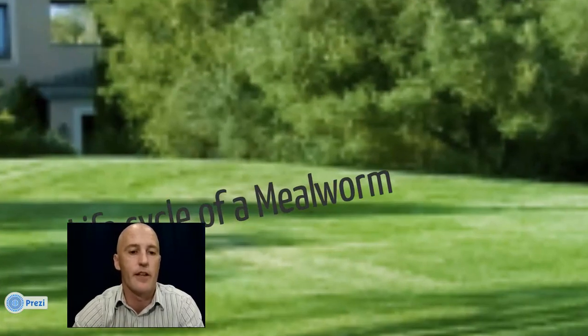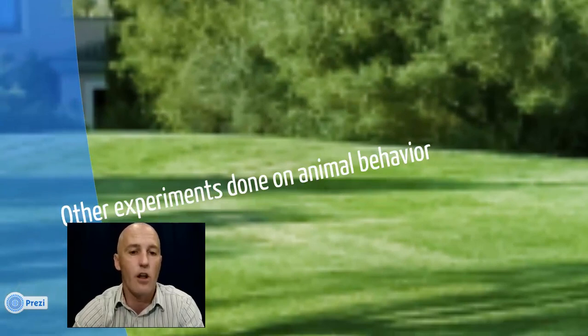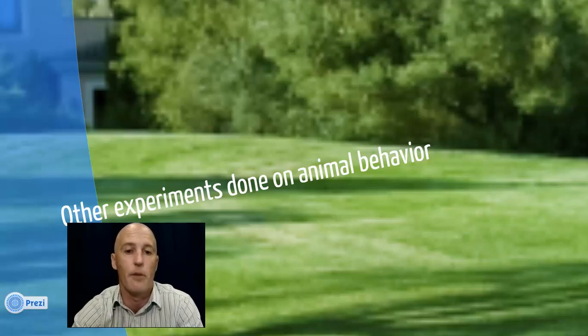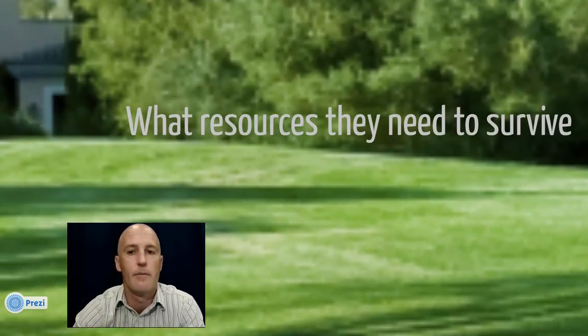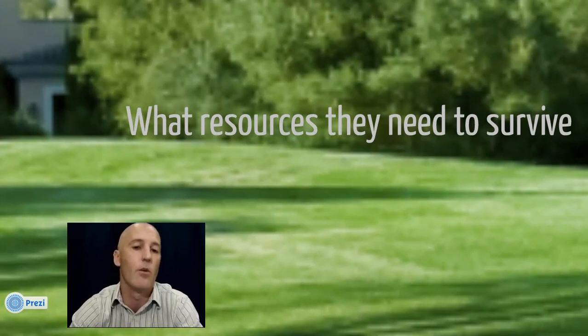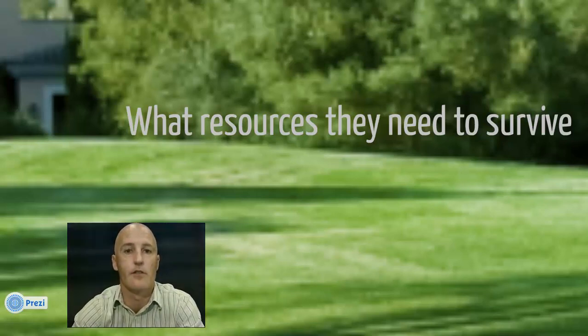For example, you'd want to research things such as the life cycle of a mealworm and get some basics. You might also want to research other experiments done on animal behavior, or more specifically on mealworms, so you can see what other scientists have done — it might give you good ideas on how to develop your procedure. Another thing to research is what types of resources they need to survive, so you can be successful when dealing with a living organism.